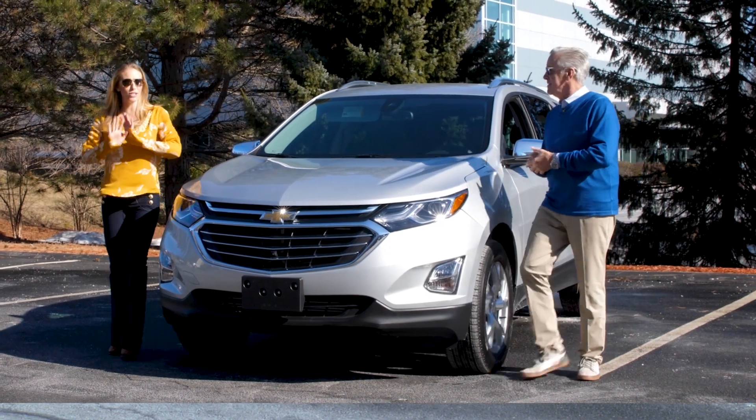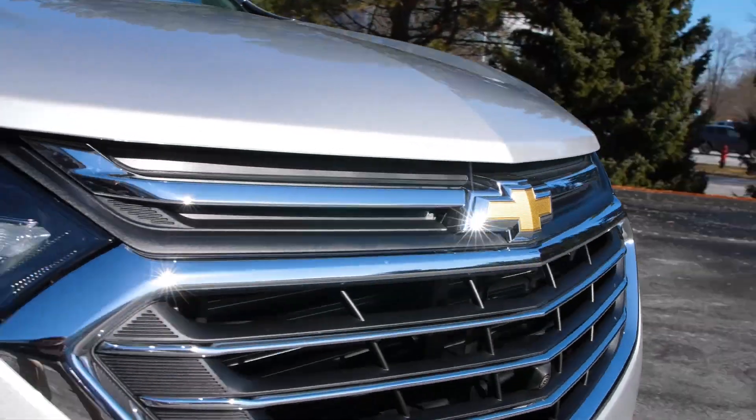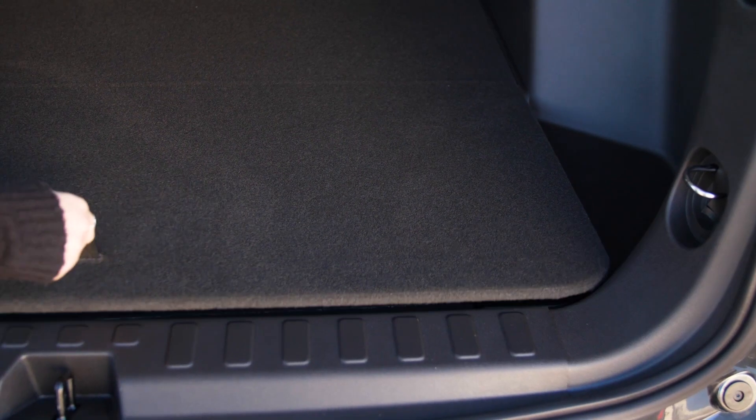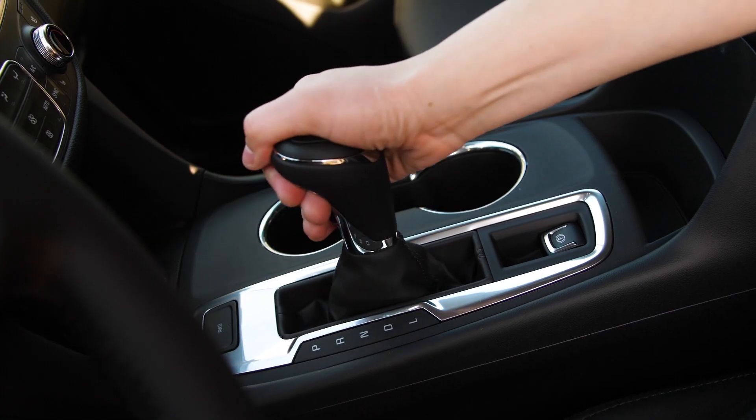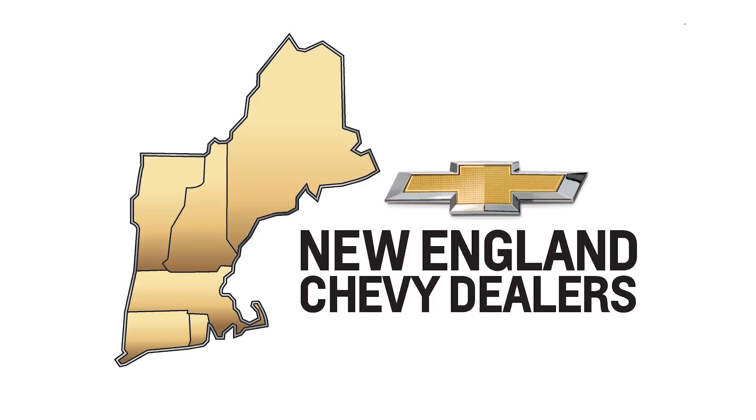The 2019 Chevy Equinox is all about the journey. The SUV is ready for your next adventure. There's plenty of room for you, your passengers, and your staff. Every trip should be an excuse to treat yourself, and that's possible with a 2019 Chevy Equinox.